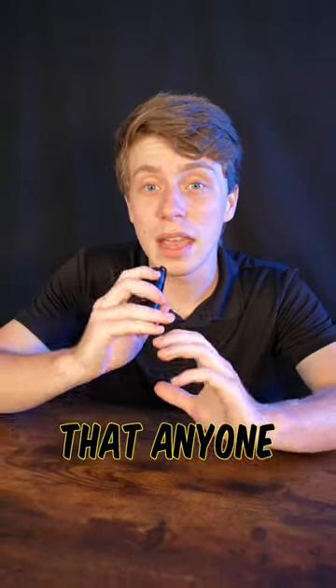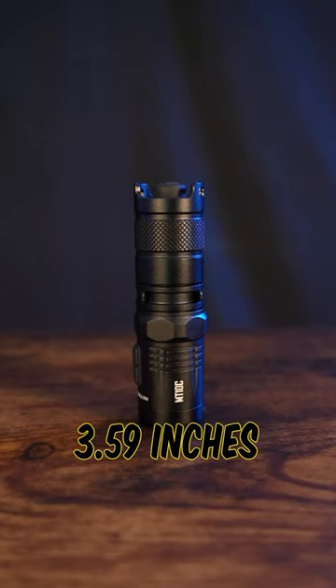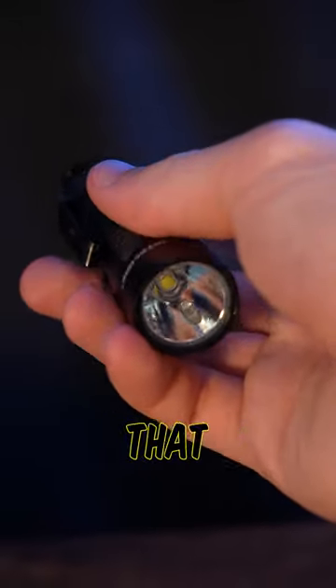This is the best EDC that anyone can carry. The MT-10C is a mere 3.59 inches tall, but can output a blinding 920 lumen turbo. This light is also unique in the orange peel reflector from Nitecore, meaning that the beam shape is smoother than almost any other light from them.